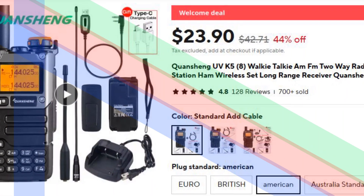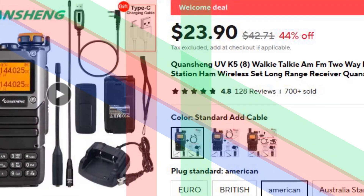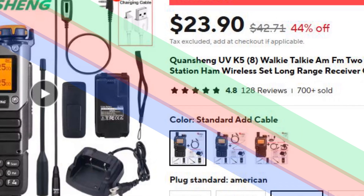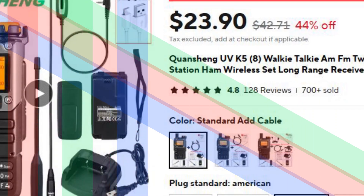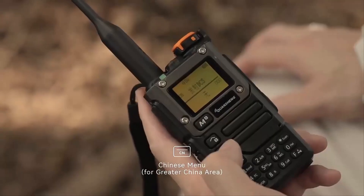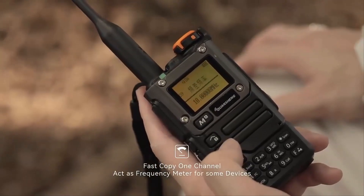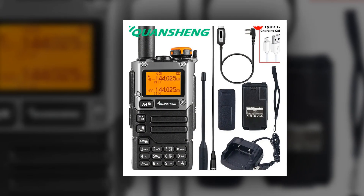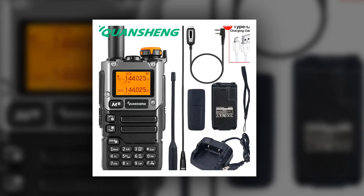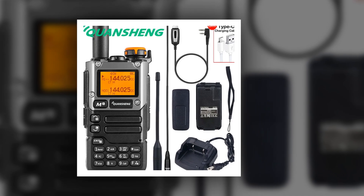Number 4: Quanching UV-K5 Walkie-Talkie. The Quanching UV-K5 is a reliable and powerful dual-band two-way radio with AM-FM functionality. Designed for clear and long-range communication, it's an excellent tool for amateur radio operators, outdoor enthusiasts, and professionals. The device is user-friendly, with a durable build that withstands tough conditions.